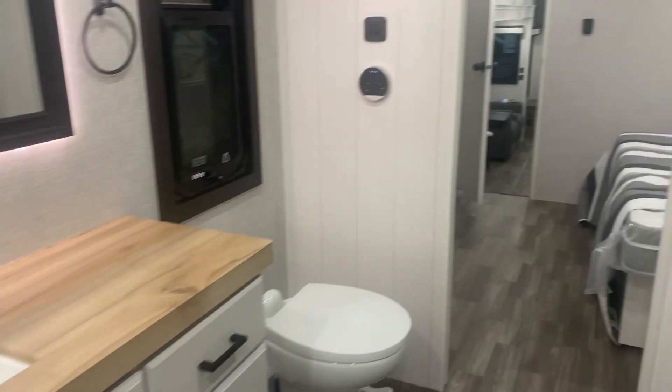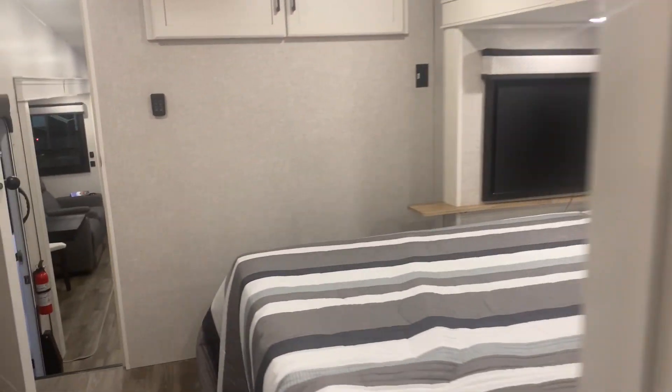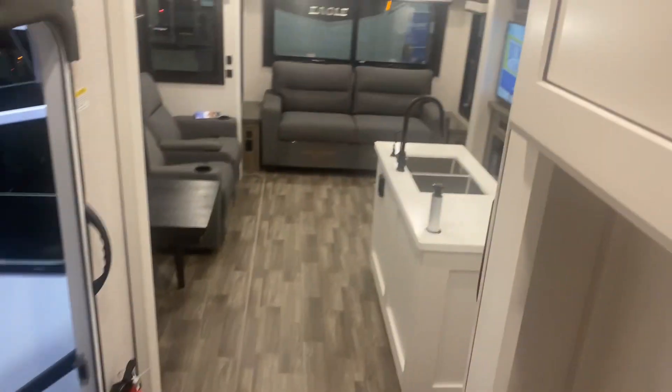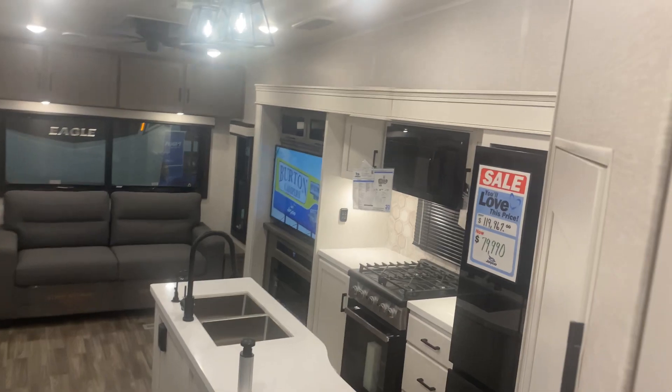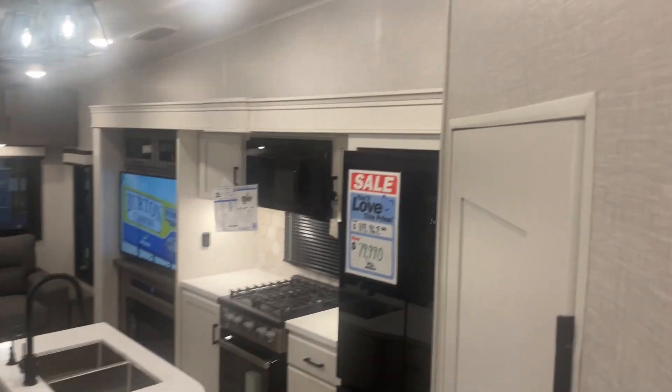This is all the way up in the front of a fifth wheel, and this is just an interesting floor plan. Because usually you have the bedroom all the way up in the front, and this has got a massive shower and the bedroom. The stairs going down to the main level, kitchen and living space.